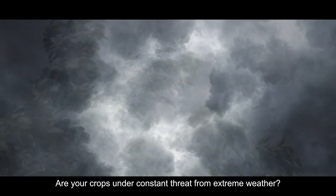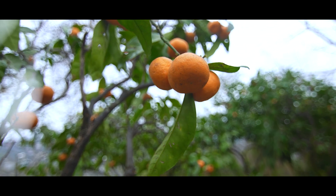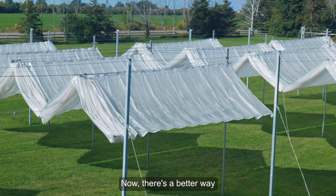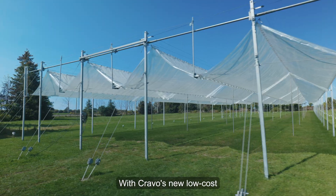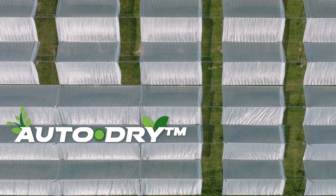Are your crops under constant threat from extreme weather? Now there's a better way to take back control of your harvests and your profits with Cravo's new low-cost retractable rain shelter system, AutoDry.